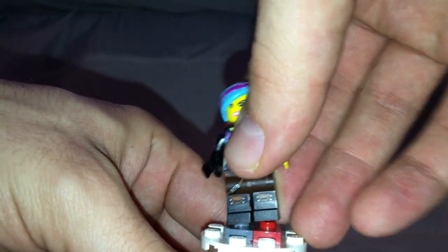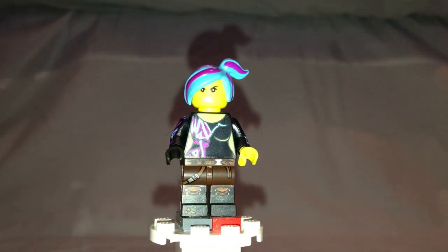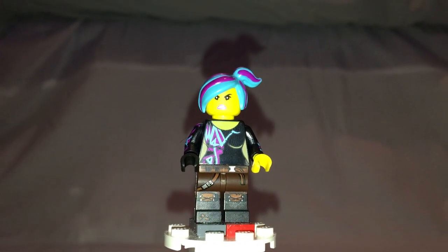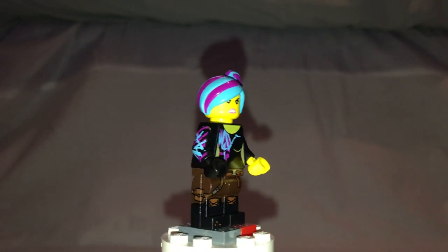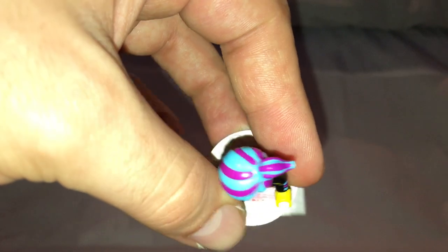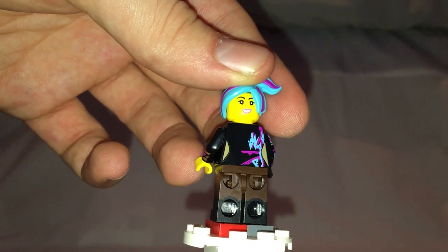For the minifigs, first is an exclusive variant of Lucy. Her torso print is done quite the same as in most of the earlier sets, but the hair piece is exclusive — also seen in the collectible minifig series, so if you didn't want to bother with that, this is a good opportunity to get it. Her face print is also seen in most of the other sets.